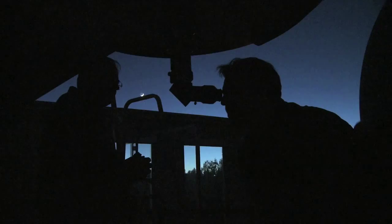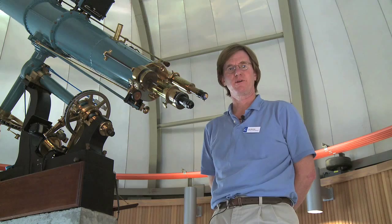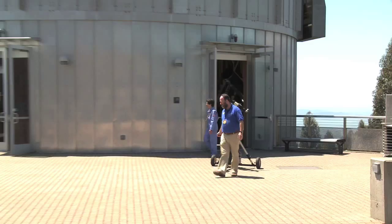We run solar viewing activities up here because a lot of people come up to Chabot during the day, and the sun is actually of great importance. When most people think of astronomy, they think of the nighttime and they think of stars. But the sun is the biggest, brightest, closest star to the planet Earth, so it deserves some attention.